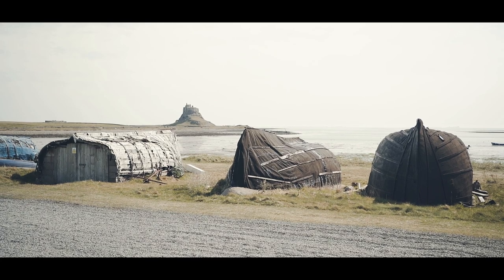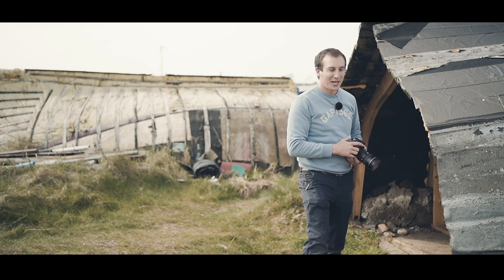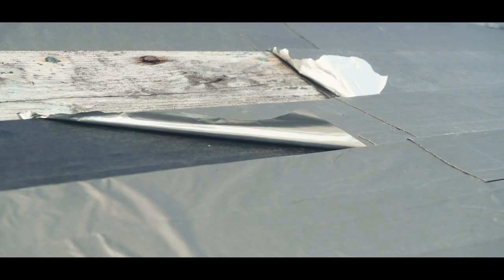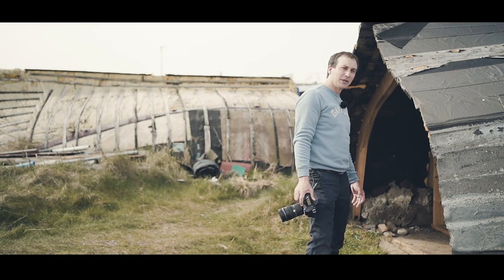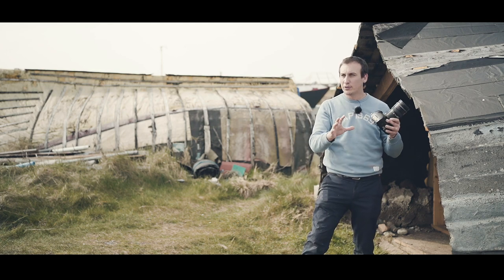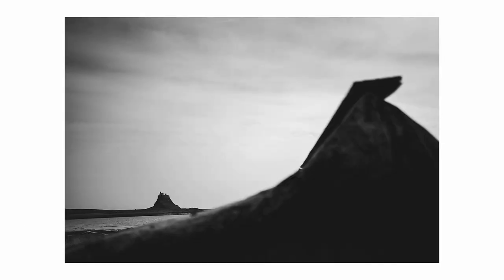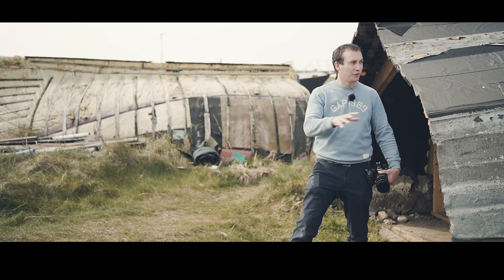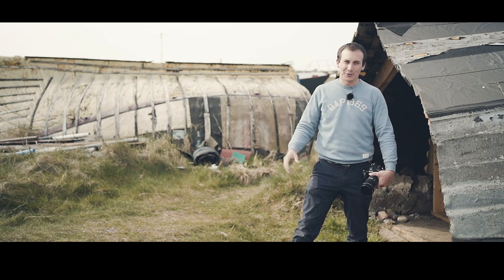These boats are so interesting. They've obviously been here for hundreds of years but over time people are having to do constant repairs on them. You can see it first started with tar, then it's gone to felt, then plastic, there's aluminium there — still got the old boards from the boat. Really amazing. I've been trying to photograph the castle through the boats. I haven't got much time so I'm going to concentrate on two things: the first is to photograph the castle from the boats and the second is to get the details of the boats themselves.